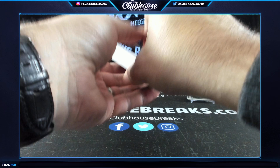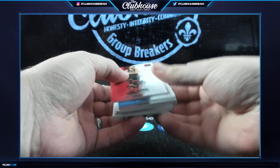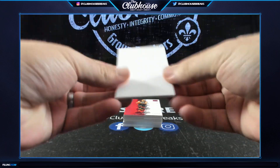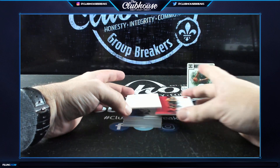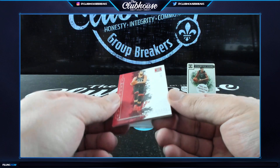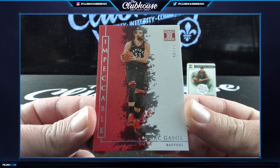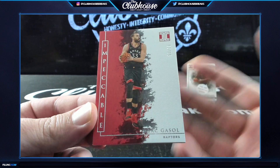Usually there is a base card on the back. Let's take this guy, put him here so we can keep the anticipation at a high. All right, here we go — for the Raptors, numbered to 75, Mark Gasol for the Toronto Raptors. Jeff Hot Hands, you got a card!